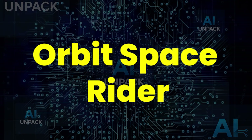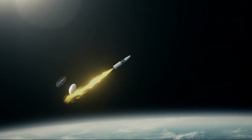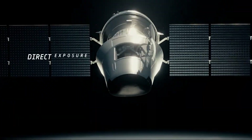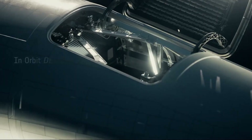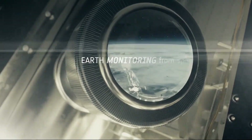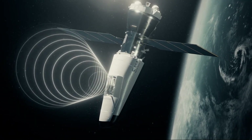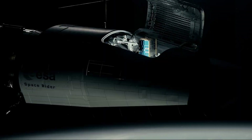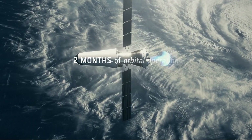The Orbit Space Rider is Europe's first reusable uncrewed space plane, and it feels like something ripped straight from science fiction. Designed by the European Space Agency, it can carry experiments, tech demos, and even deploy satellites — all without burning up after use. The shocking part? After two months in orbit,